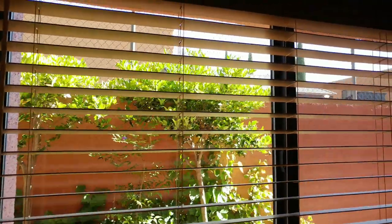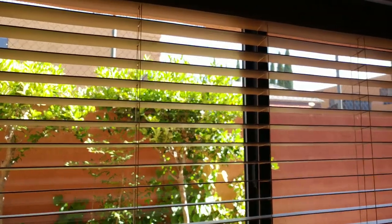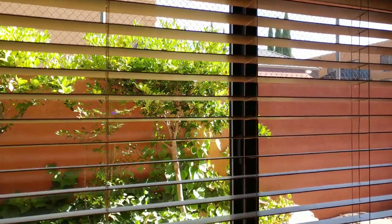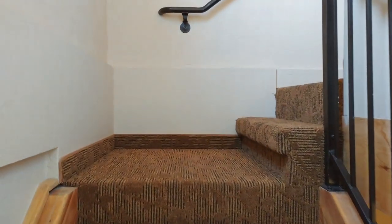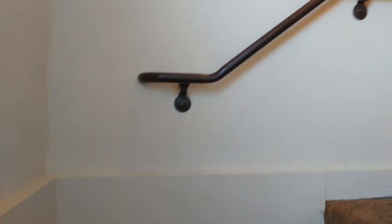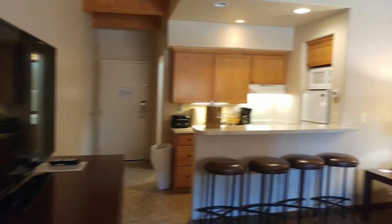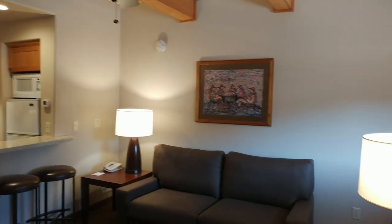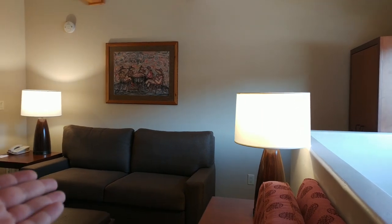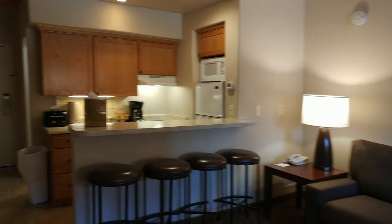Speaking of upstairs, let's head up there now. As we come up the stairs, you have this main living space, which is very nice. There's a ceiling fan up here as well, which is fantastic, along with couches, a chair, and bar stools.